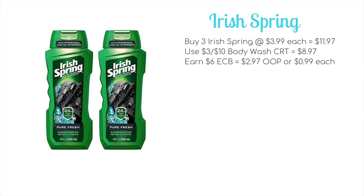Next up, some body wash deals. The first is Irish Spring, at $3.99 plus buy one get a $2 ECB. The best scenario is to buy three at $3.99 each, bringing the total to $11.97. Use a $3 off $10 body wash CRT to bring it down to $8.97, then you'll earn back $6 ECB, making it $2.97 out of pocket or just 99 cents each. We don't have any manufacturer's coupons since Irish Spring and Soft Soap are owned by Colgate-Palmolive and their coupons aren't working right now.